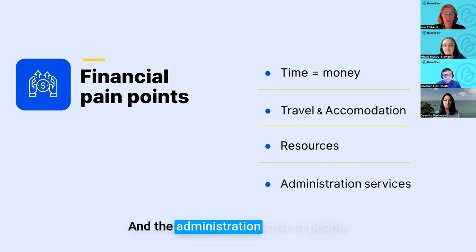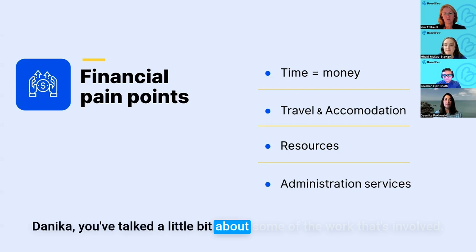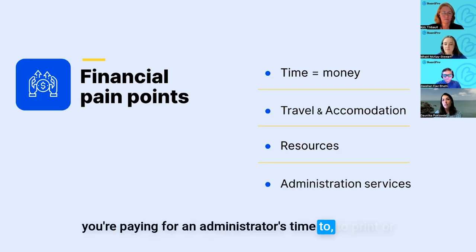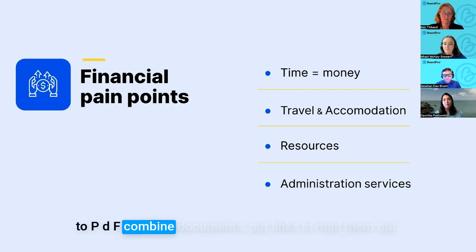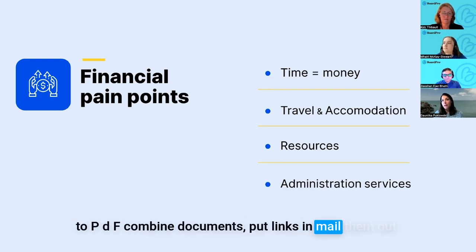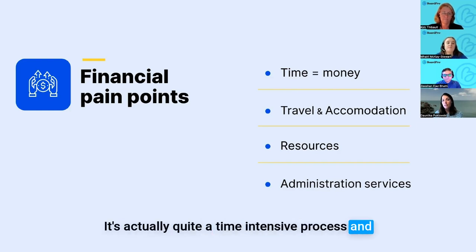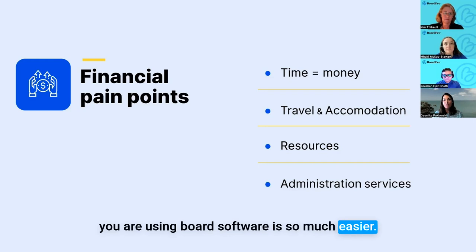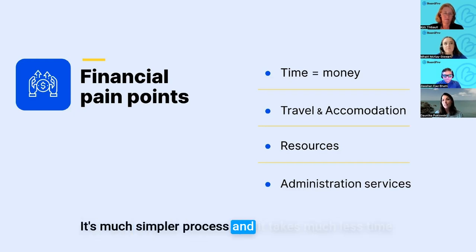Danika, is there anything else you'd add on the financial costs of supporting a board? When you're not using a digital platform you're paying for an administrator's time to print, PDF, combine documents, add links, and mail them out — it's quite a time-intensive process, and time costs money. The time it takes to upload a board pack when you're using board software is so much easier, faster, and simpler.